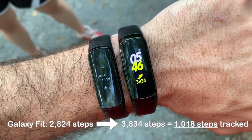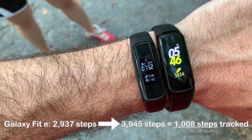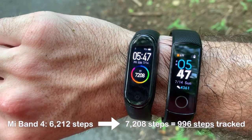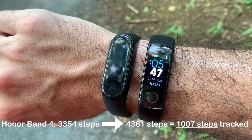Okay, so we just finished 1,000 steps of walking. On the Galaxy Fit, we have 3,834 steps. On the Galaxy Fit E, we have 3,945 steps. On the Mi Band 4, we have 7,208 steps. And on the Honor Band 4, we have 4,361 steps.